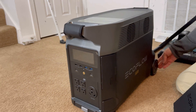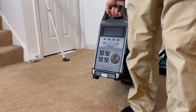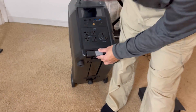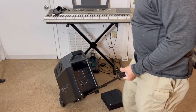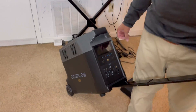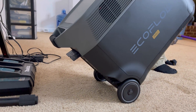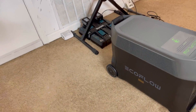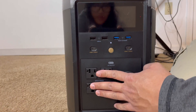It has wheels so you can pull it around. Look at that — you can pull it around like this. It's really cool. And look at this: it has 1, 2, 3, 4 power plugs. This one is for a refrigerator, this one is for your laptop.